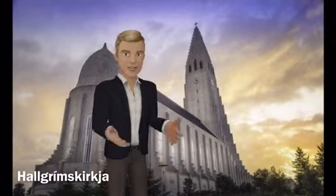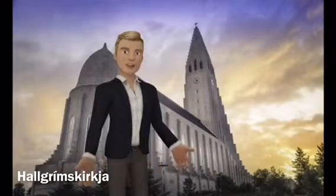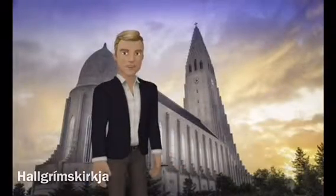Hallgrímskirkja is a Lutheran parish church in Reykjavík, Iceland, at 74.5 meters high. It is the largest church in Iceland and among the tallest structures in the country.